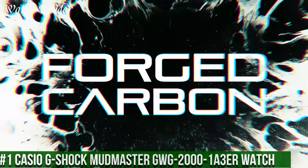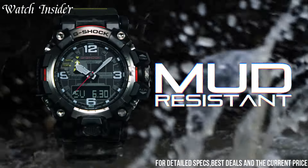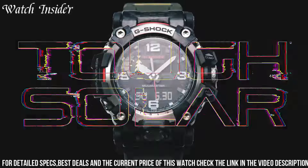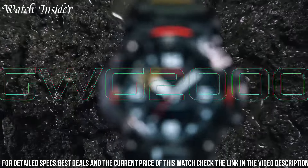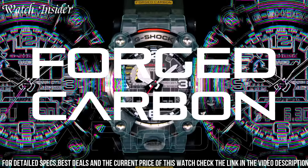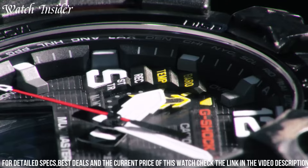Number 1: Casio G-Shock Mudmaster GW-G2001A 3ER. This is the perfect timepiece for those who love to explore and conquer the great outdoors. Its rugged construction can withstand the toughest of conditions, thanks to its shock-resistant and mud-resistant design. The watch features a compass, altimeter, barometer, thermometer, and a carbon core guard structure that provides excellent durability while keeping the watch lightweight. It also comes equipped with solar-powered technology and Bluetooth connectivity, allowing you to stay connected on your adventures while never having to worry about battery life. With its practical and functional design, the Mudmaster GW-G2001A 3ER is the ultimate adventure companion.